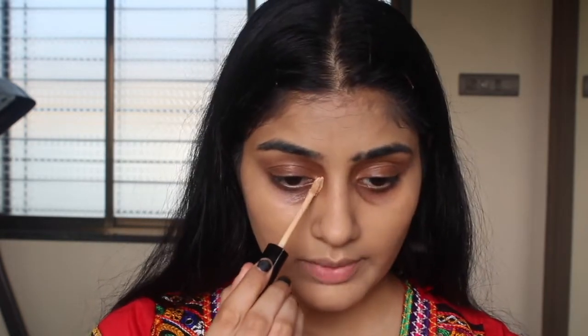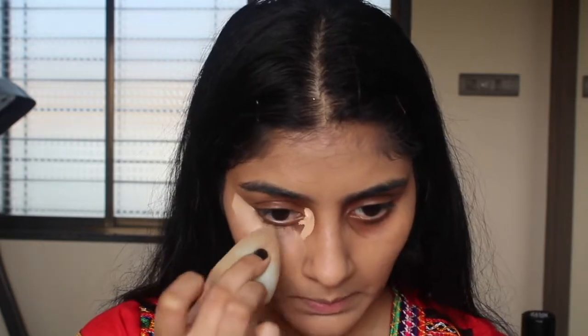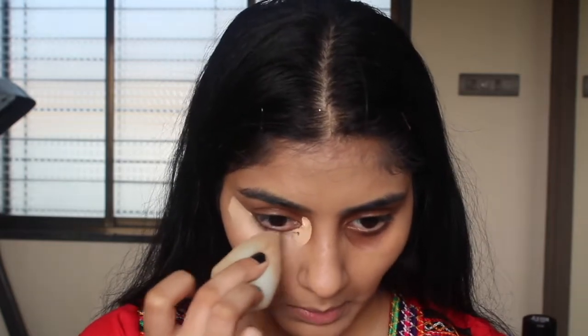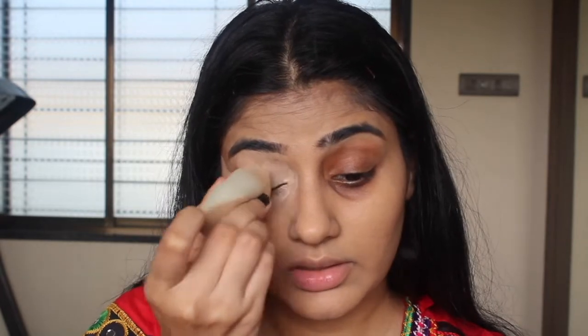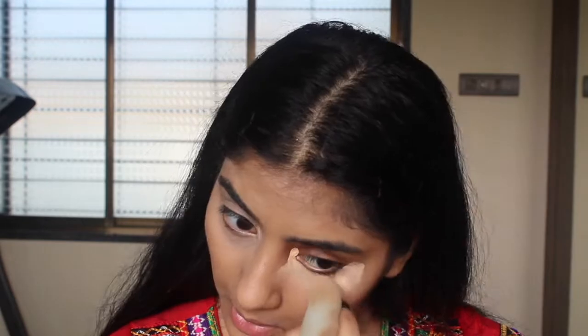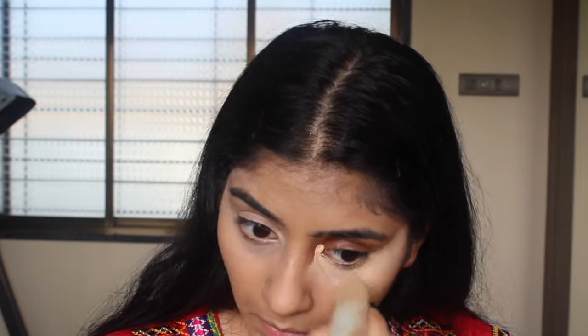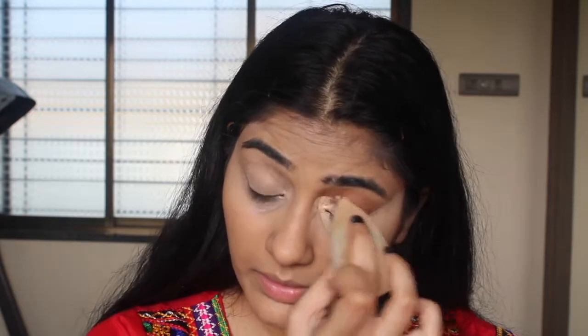Now it's time to conceal. For concealing today I am going in with my NYX Professional Can't Stop Won't Stop concealer in Natural — this has been my go-to concealer ever since I got it. I'm just going to apply some on the inner corner of my eye and blend with my damp beauty blender. What are you guys doing to celebrate Navratri this year? I know it's kind of a bummer.